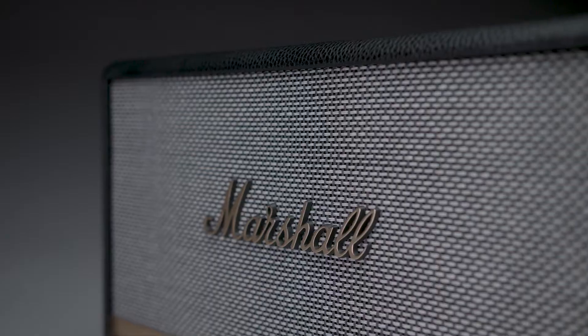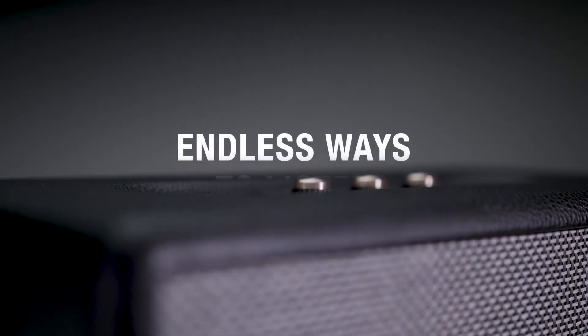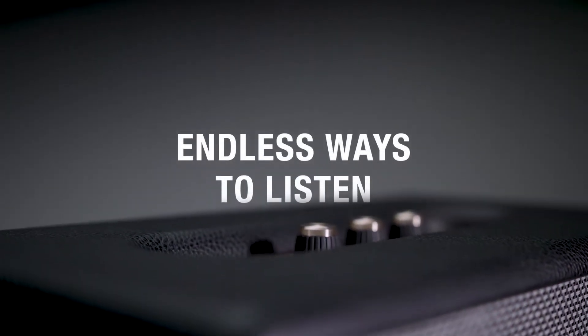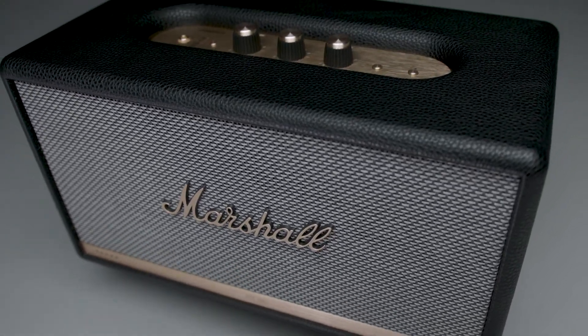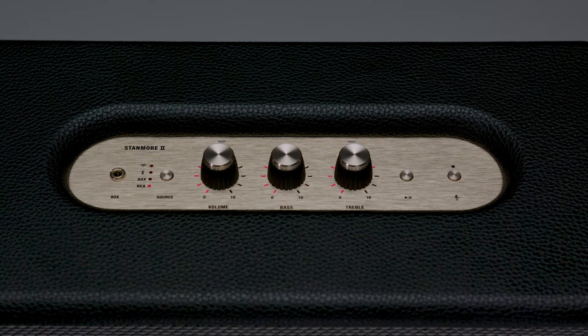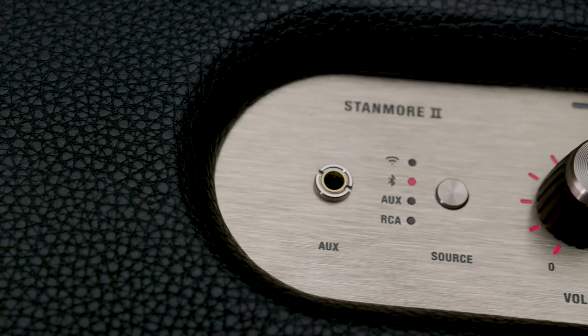Looking for information on when your favorite band goes on tour? Just ask. Consider this speaker your backstage pass to every song on the planet, as Alexa is compatible with the world's most popular streaming services. You can also connect with Wi-Fi, Bluetooth, RCA, or the 3.5mm input.